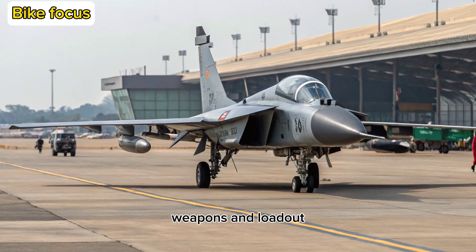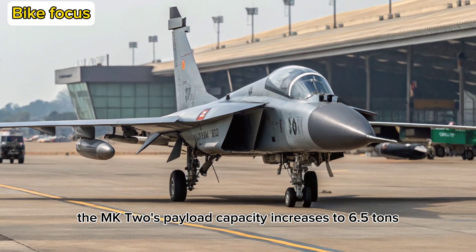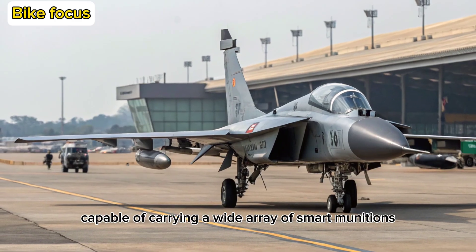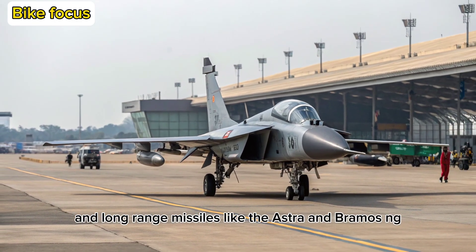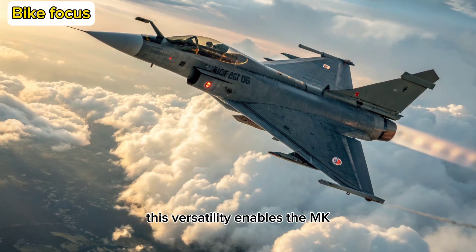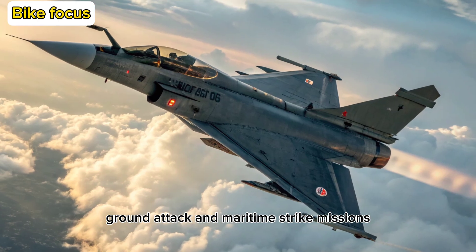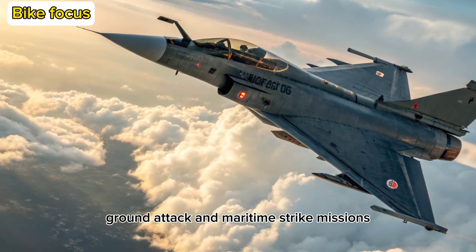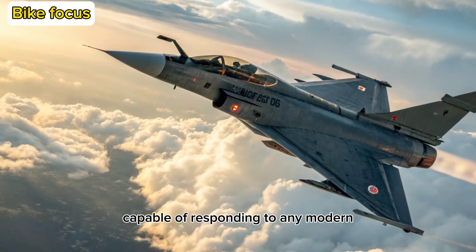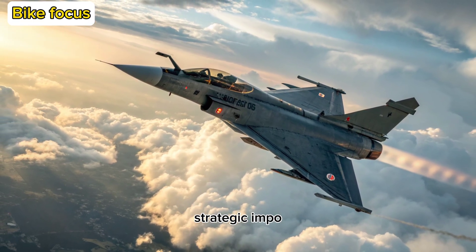Weapons and Loadout: The MK2's payload capacity increases to 6.5 tons with 13 hardpoints, capable of carrying a wide array of smart munitions, precision-guided bombs, and long-range missiles like the Astra and BrahMos NG. This versatility enables the MK2 to switch seamlessly between air superiority, ground attack, and maritime strike missions. It's designed to be a true multi-role platform capable of responding to any modern battlefield scenario.